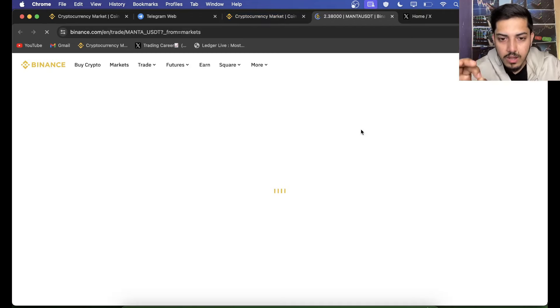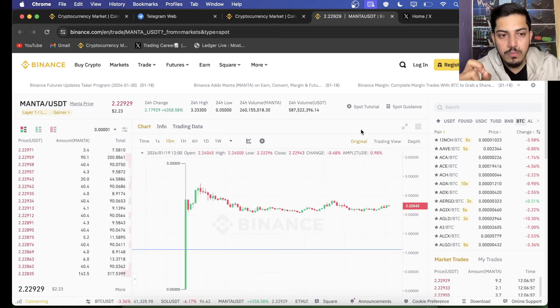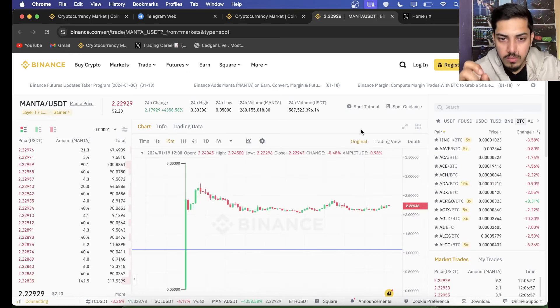It has the potential. It will be pumping over 10x in the short term. If you put your $10,000, you can make over $100,000 in the short term, and for the long term it has the potential to pump over 50 US dollars. It will be pumping non-stop.